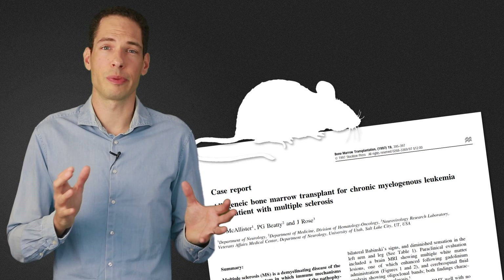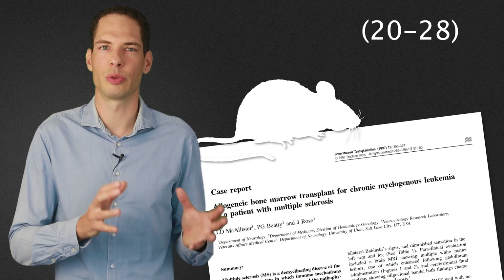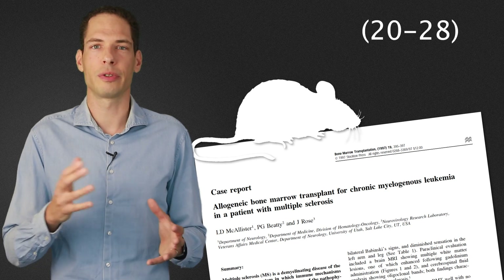Immunoablation followed by HSCT has been used for over 20 years to treat various aggressive forms of autoimmune disorders. The principle has been demonstrated in animal models and also documented in case reports of patients with an autoimmune disease that developed lymphoma or leukemia and were subsequently treated with HSCT. A pivotal report about the feasibility of using HSCT to treat multiple patients was published over 20 years ago in 1997 by Fossos, documenting the treatment of a small group of 15 MS patients.